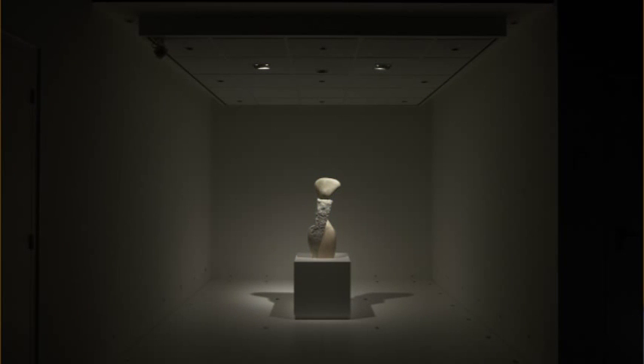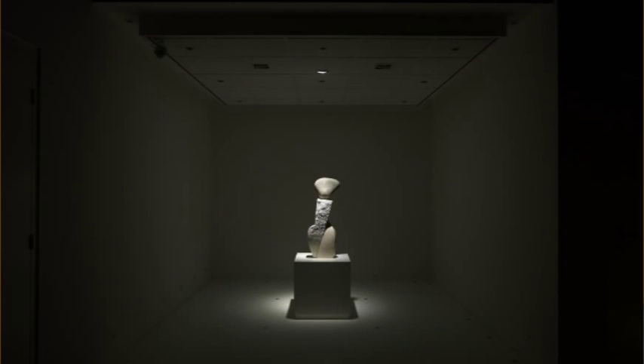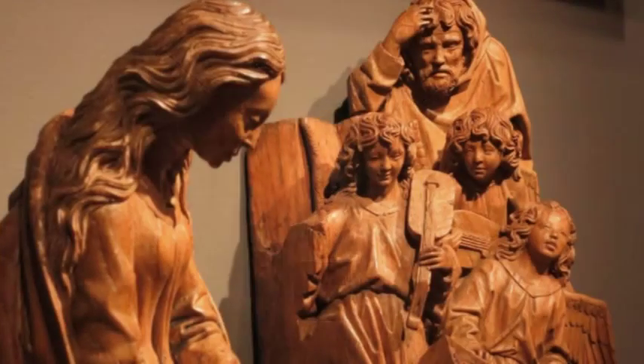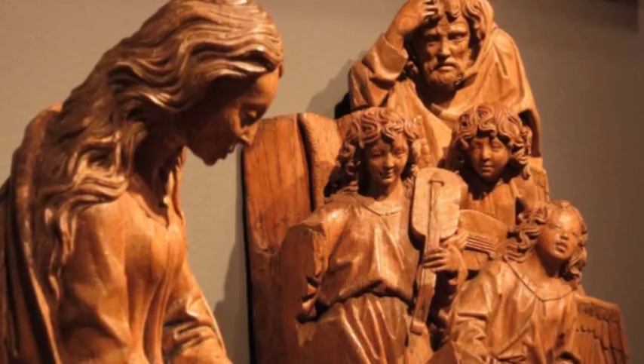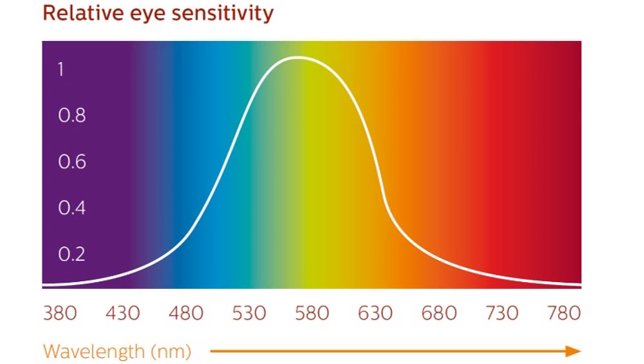New with LEDs is that in combination with present sensors, it is possible to dim or switch off the light when there are no visitors around. In this way, the light load, which can be expressed in lux-hours, can be limited to an absolute minimum. In general, damage to objects can be caused by human actions, for example vandalism, air pollution, humidity, and light which comes in the form of electromagnetic radiation.